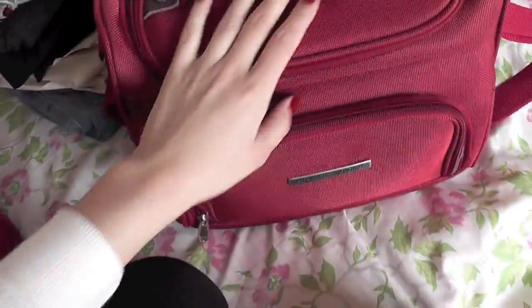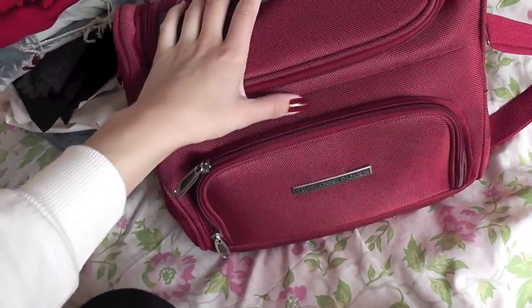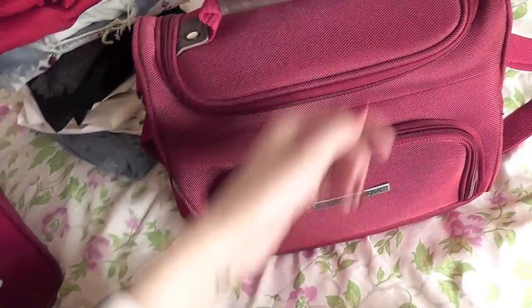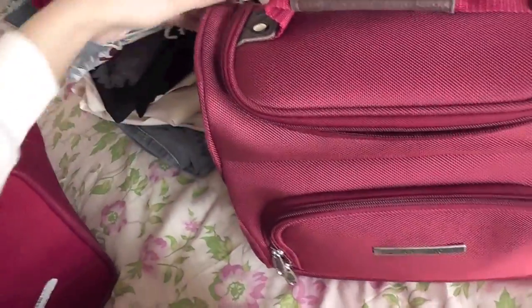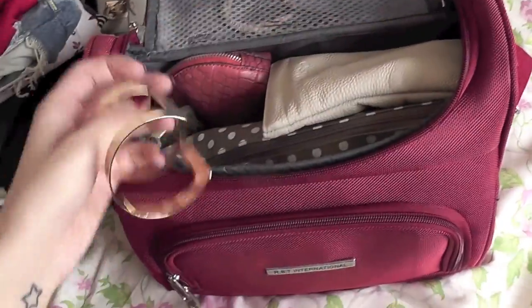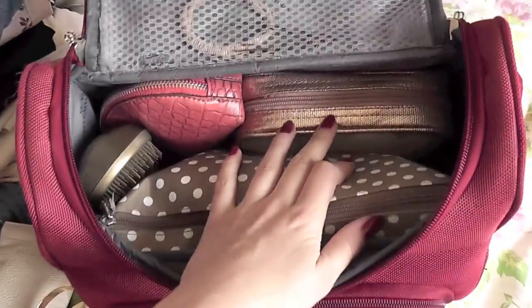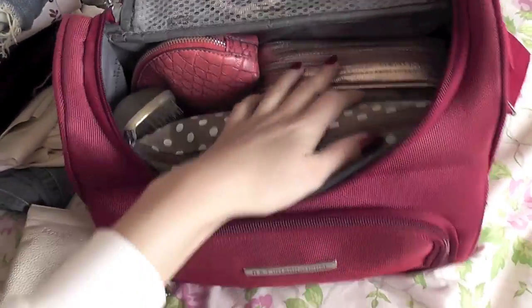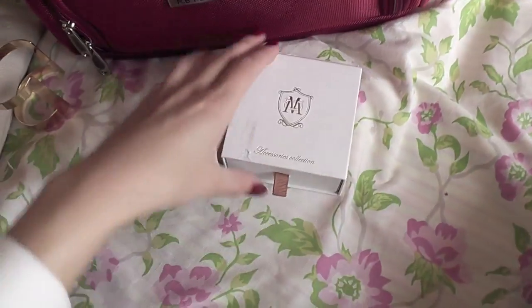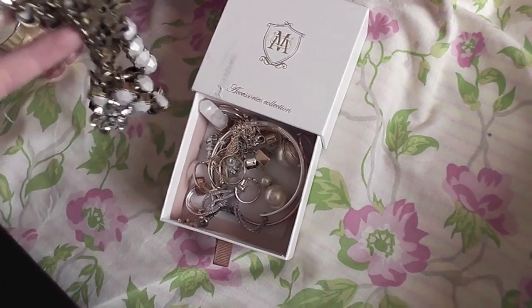This is the heaviest thing in my luggage — it's called a train case. I got it a few years ago as a present from my mom. It matches my luggage and I like knowing where everything is. Inside this bag I have three other bags — I know it's crazy, but I decided to do it this time.